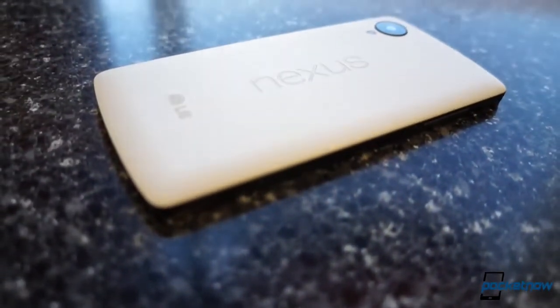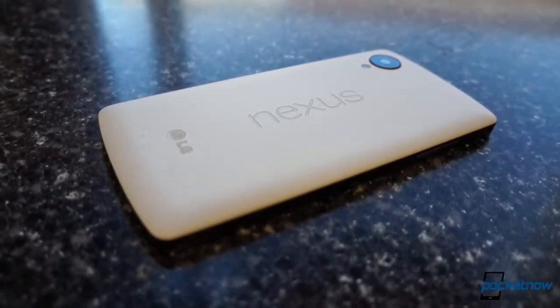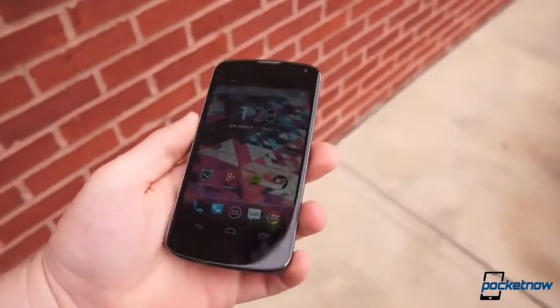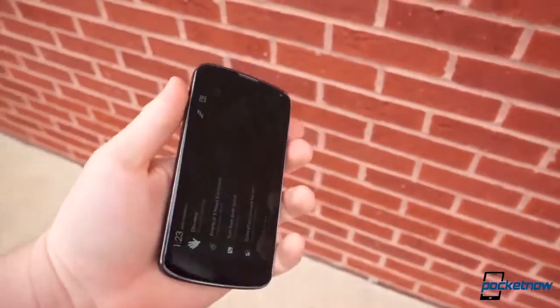Google's latest Nexus may be the fifth generation pure Android device, but it's only the second time the company has offered the Android experience on hardware built explicitly to be affordable. It was predated in this effort by last year's Nexus 4, and we've brought the two together to answer the only logical question: what do you actually get when you upgrade from the Nexus 4 to the Nexus 5, and is it worth the extra $350 to do it? I'm Michael Fisher, this is Pocketnow, and this is Google Nexus 5 versus Google Nexus 4.